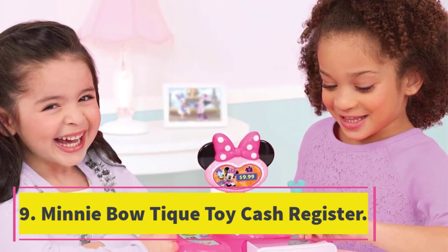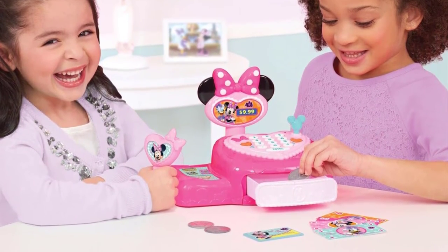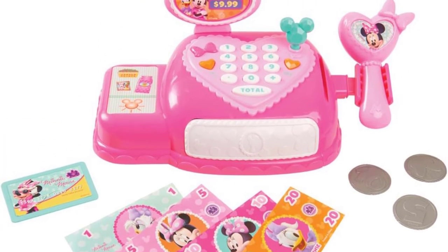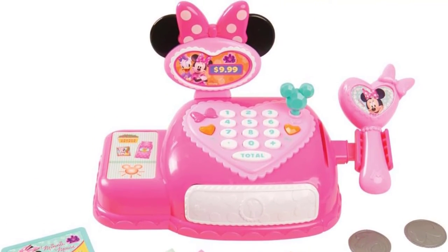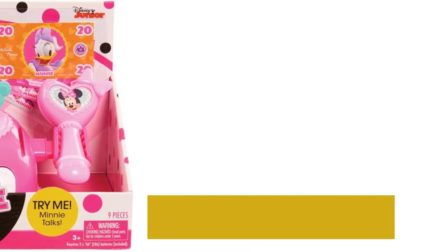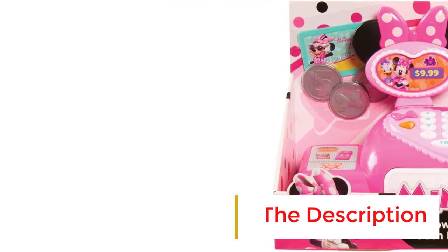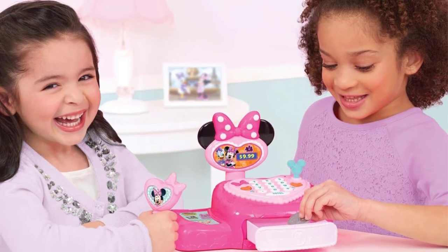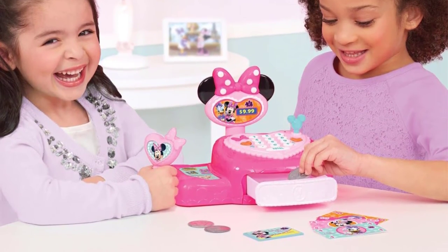Number nine: Mini Boutique Toy Cash Register. Sometimes your child might need a little extra motivation to learn their numbers — this Minnie Mouse cash register should get your little one counting and learning in no time. Safe for ages three years and up, each accessory is Minnie branded, including a heart-shaped dialing pad, screen, scanner, credit cards, and coins. Instead of boring American bills, each bill features a character's face from Minnie's circle of friends. This is the perfect cash register for kids who love all things Disney.